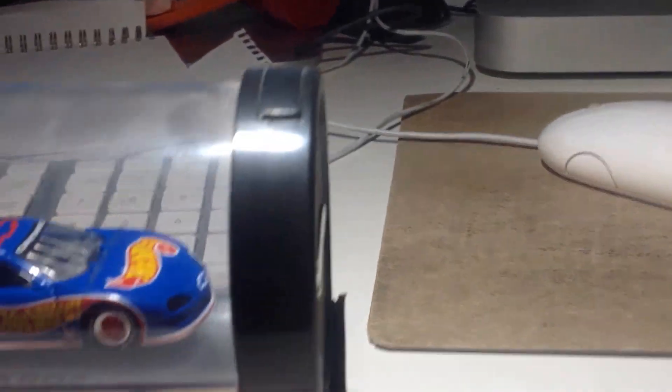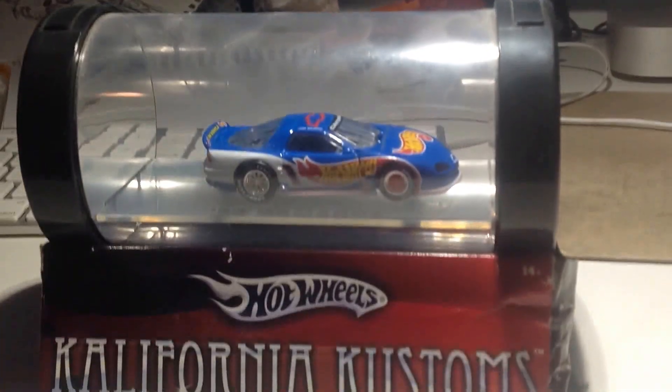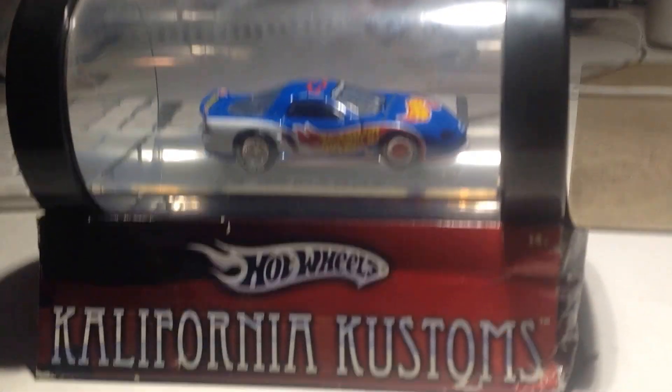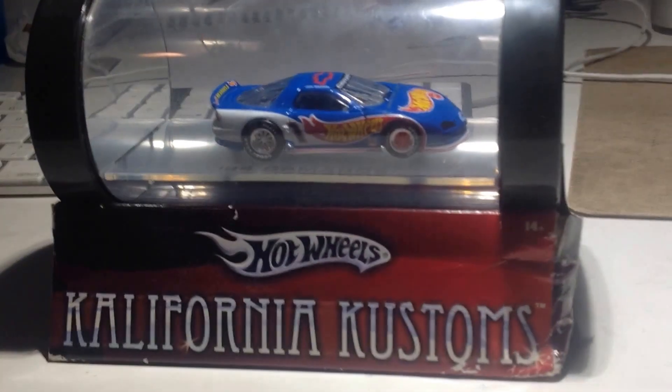I don't want to open it or anything of course, but here's one side. We kind of damaged it a little bit when I was little. It has the Hot Wheels logos all over — it's the California Customs with the XO, like the skeletal Hot Wheels and the black logo.